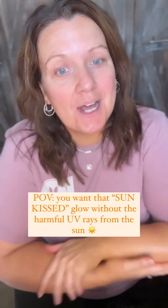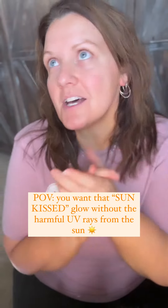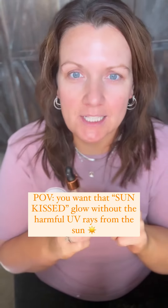All these products are on sale on my last chance deals, so do not miss out for that sun-kissed, beautiful glow with our tanning drops.